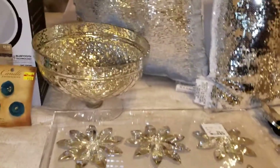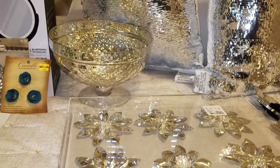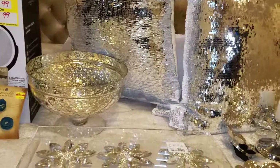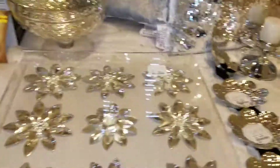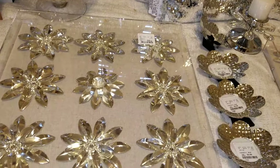Here is a bowl that's going to complete a vase set I have in my master bedroom, and two sequined pillows in the back. The bow came from Home Goods for about $16.99, and those pillows were $15 from Hobby Lobby.